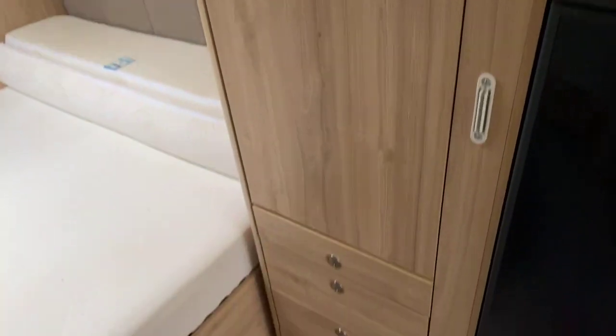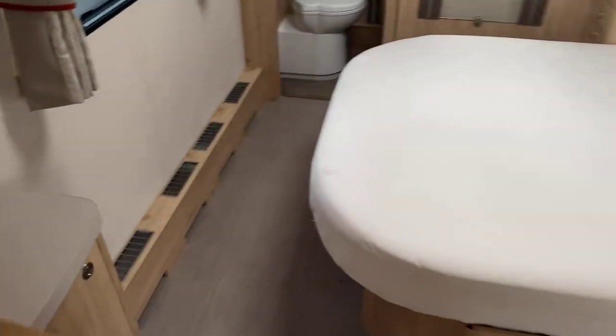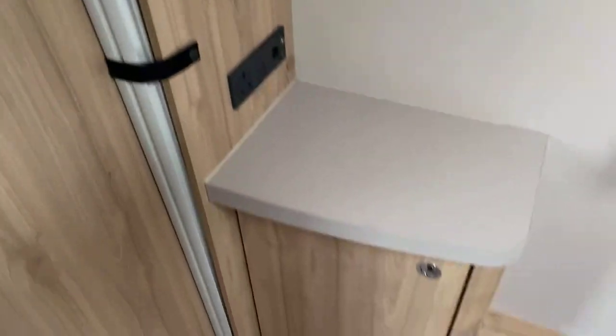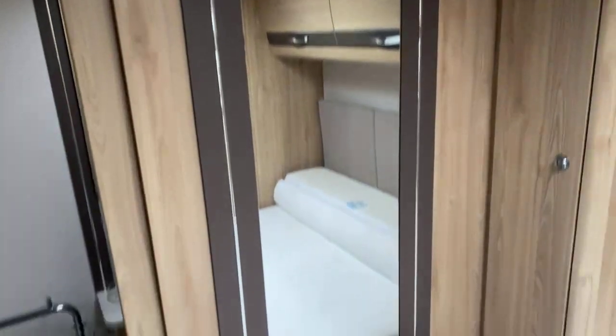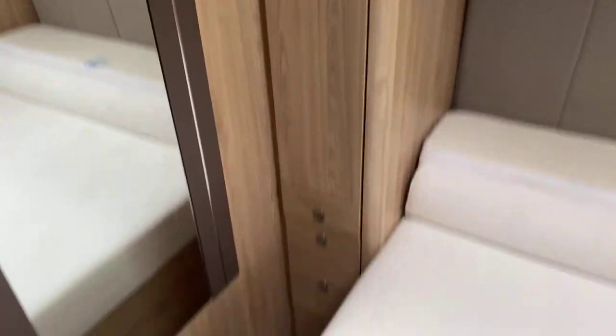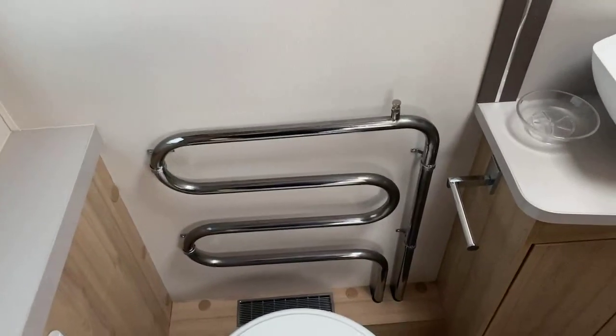Large wardrobe to the right hand side with storage underneath. The bed currently down in the day position and you can see there's ample amount of space to be able to move around the end of the bed. You've got a television point located here, just above a side cabinet, and pleated blinds throughout the caravan with the two-tone wood effect going through into the bedroom area. High quality finish on the vanity mirror and an additional wardrobe and drawers to the other side of the bed. The Alder wet central heated towel rail is located just next to the toilet with further storage above and mood lighting dotted throughout.